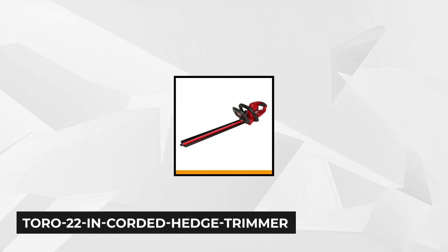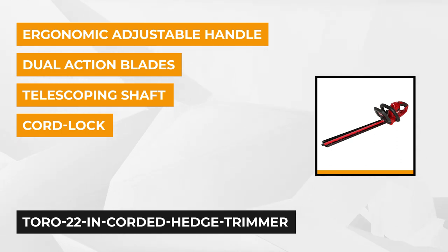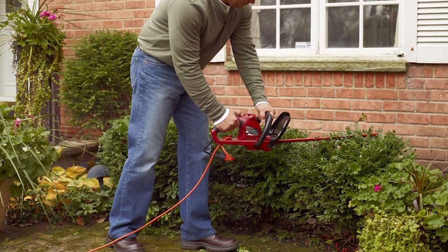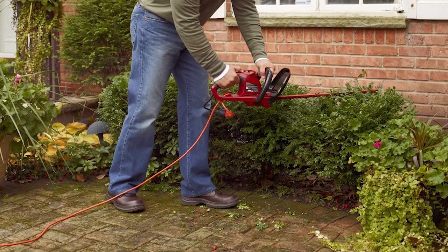At number two is the Toro 22 inch corded hedge trimmer. This is a powerful and reliable tool that provides very good service for trimming hedges, shrubs, and bushes. This trimmer is designed to get the job done faster and easier. It has durability features that help get results you're looking for with reduced hand or arm fatigue. The work grip handles help to minimize hand fatigue and improve comfort while trimming. The handy cord lock prevents disruptive unplugging for a smooth, easy trim.